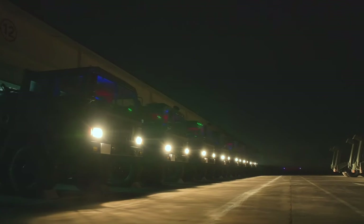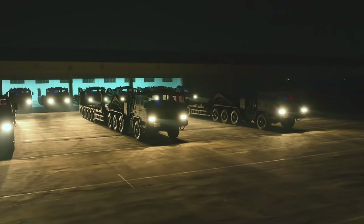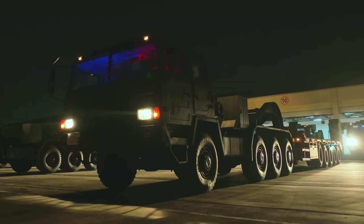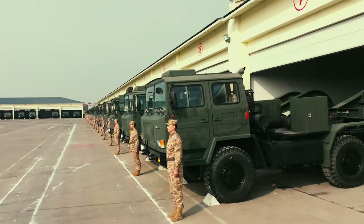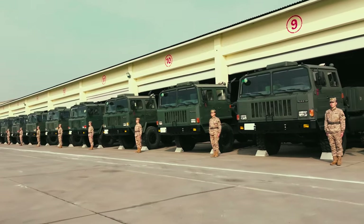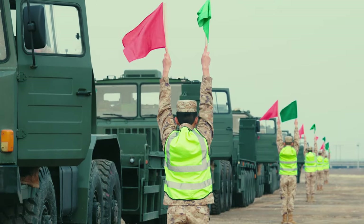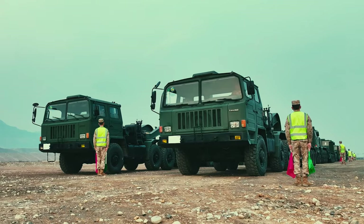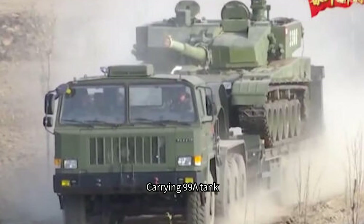China's third-generation tank transporters include the Tayan TAS-4360 truck and the improved TAS-4410. The TAS-4360 has a carrying capacity of 40 to 70 tons, while the heaviest — the 99A main battle tank — weighs less than 70 tons. It can also transport Type 96 tanks, Type 05 infantry fighting vehicles, or anti-aircraft missile fighting vehicles. The TAS-4410 can carry up to 98 tons.